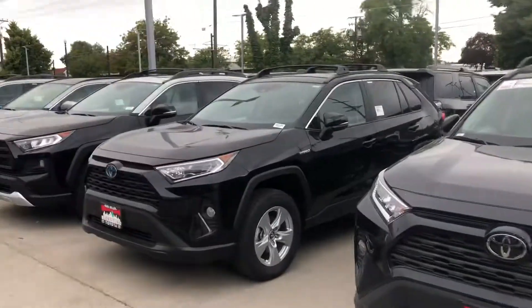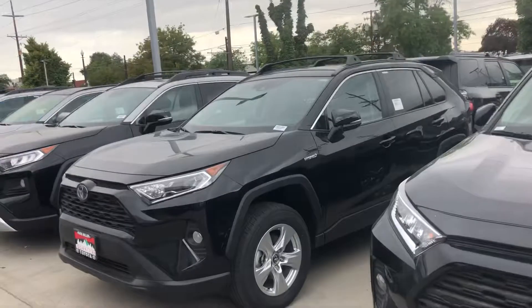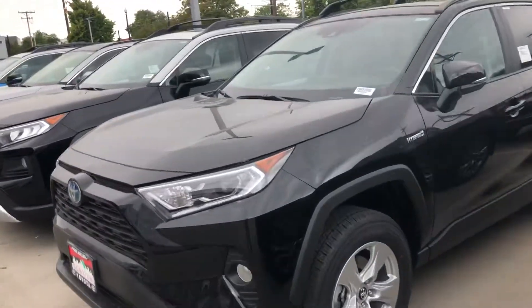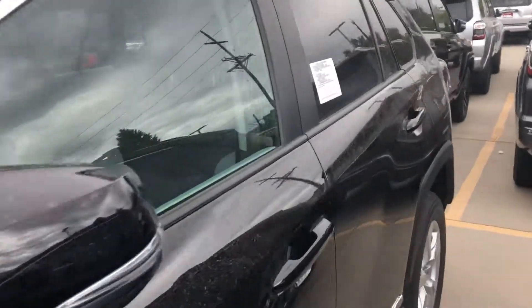Now I know you are looking for a hybrid in the color black, however this one is the only one we have. It's an XLE. To get leather interior you do have to go up to the XSE — the LE and the XLE do not have it.